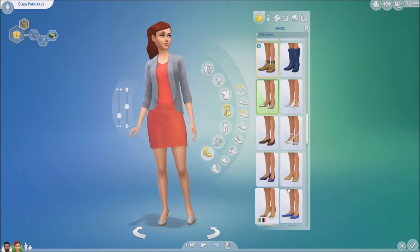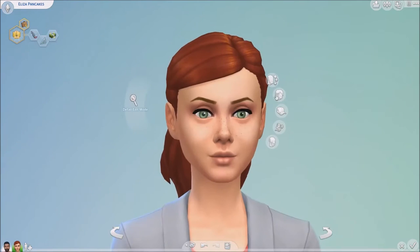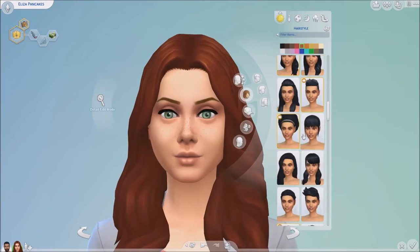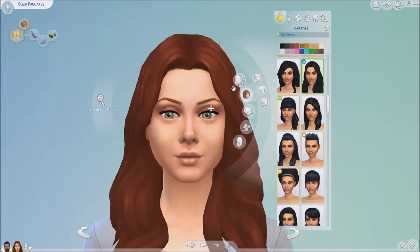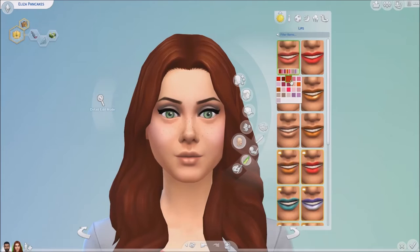I had so much fun giving her a makeover because I got to try to keep in her personality. But then I thought, this is Eliza — she's a bit of a snob. So for a party outfit I went all out with that, as you'll see in a bit. I changed her eyebrows and I changed everything.